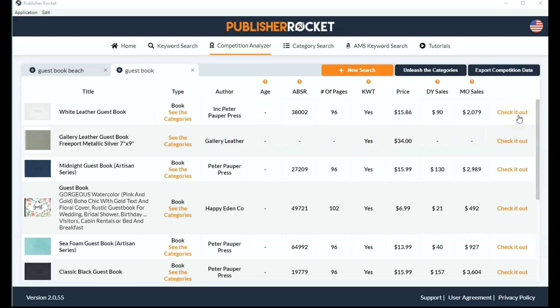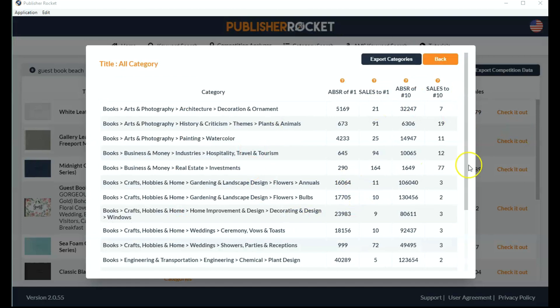You can even go into the book by clicking here and it takes you to the Amazon sales page. You can also reveal the categories if you click here — I find this really interesting because sometimes you just don't know what categories to put your books in. I believe there are about 16,000 categories on Amazon and it's constantly changing. For this keyword, it's telling us the Amazon bestseller rank for the number one book in that category and the number of books you need to sell per day to rank number one. So you would have to sell 21 books to beat the number one book in this category.